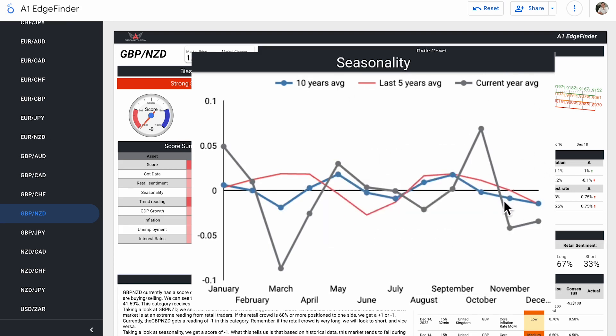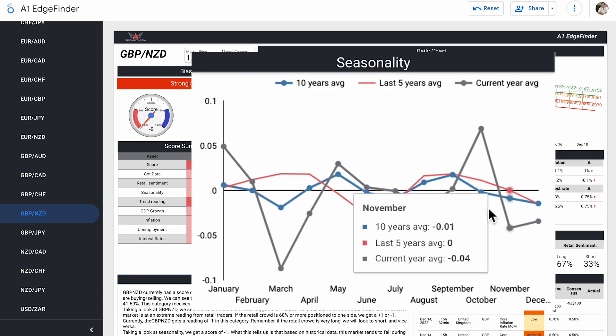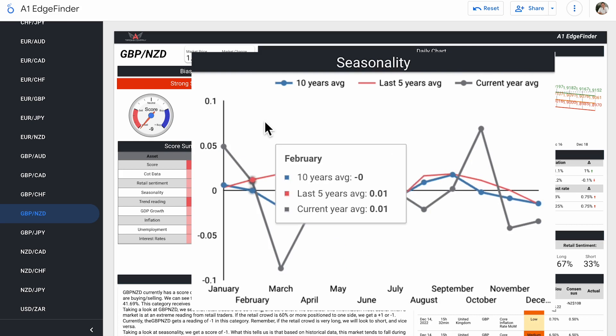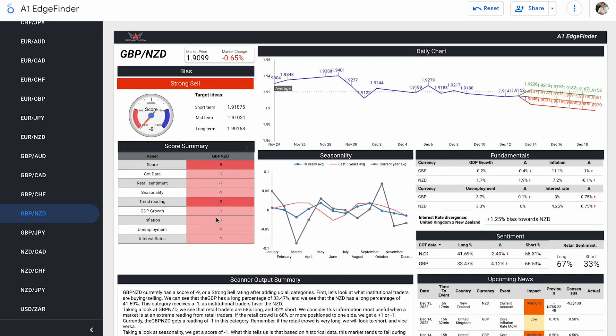Both the 10-year and last 5-year averages have dipped below the neutral line, staying consistent with the current year average. Historically, in November and December, this pair does not tend to do as well. Our trend rating is a score of minus two. Since around November 29th, we had a strong downward move, a little pop back up, then sliding back down — and it's been sliding down for the past couple of days. Our price forecast predicts that will continue.